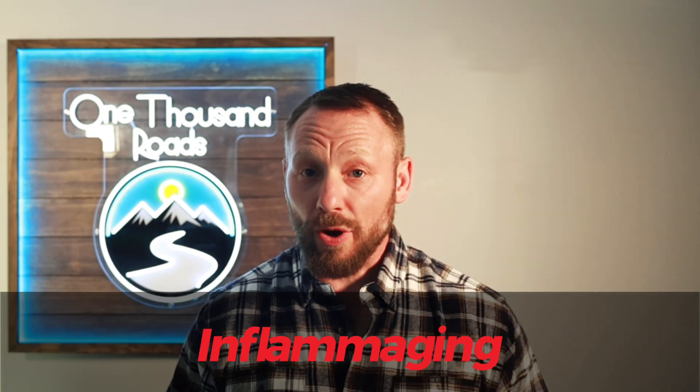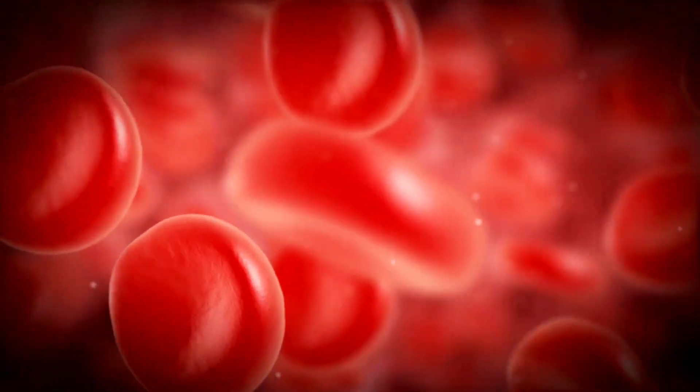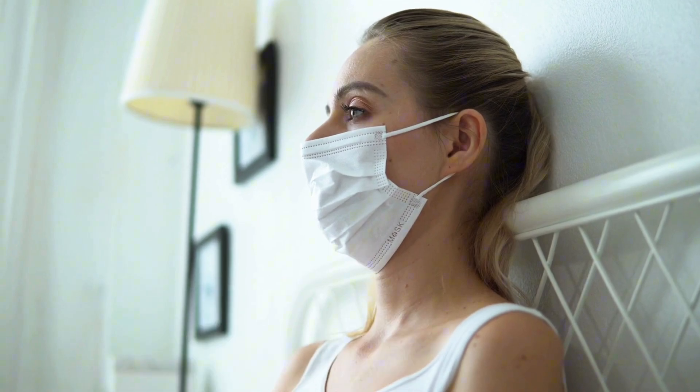As we age, something called chronic low-grade inflammation literally chokes off oxygen delivery to your cells — it's like a traffic jam in your bloodstream. And when oxygen can't reach your cells, your mitochondria, the little engines that make energy, struggle to do their job. That's where fatigue, brain fog, and slower recovery sneak in.